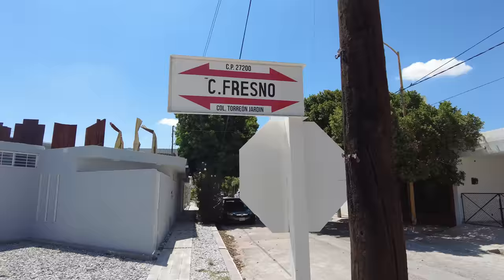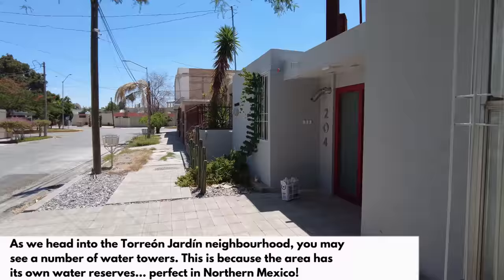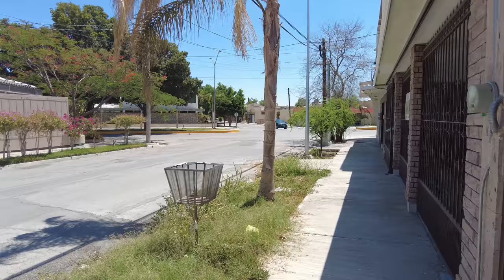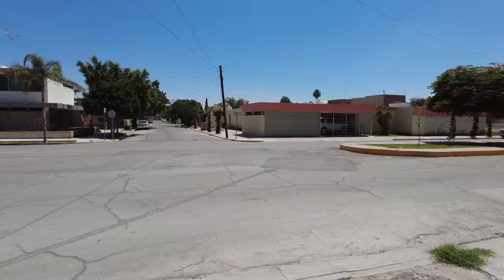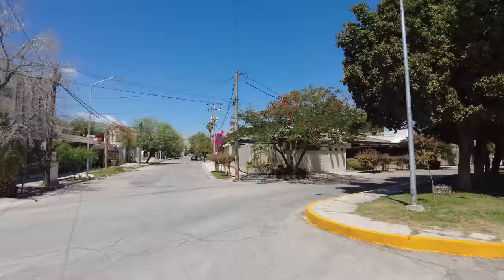I think I'm in Colonia Torreón Jardín at the moment. Going up that way — look at the lovely trees around, look at these nice houses in this area, birds tweeting.